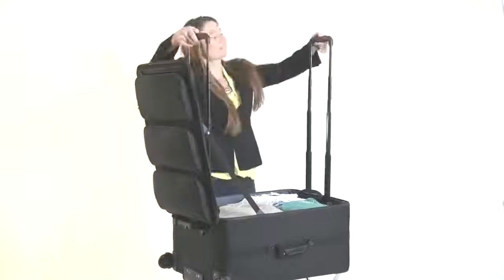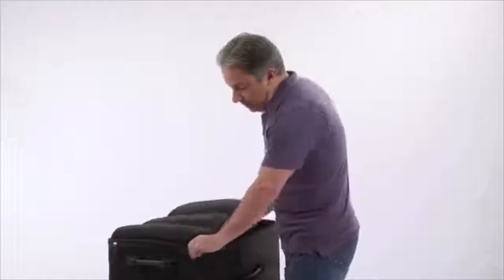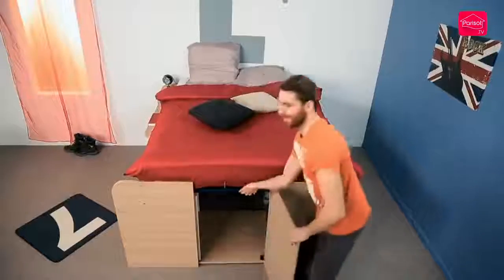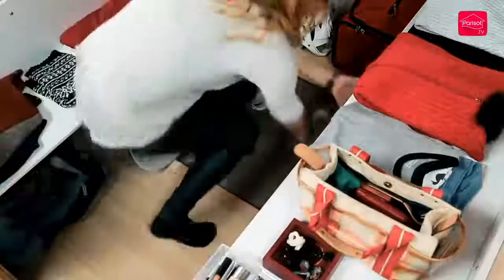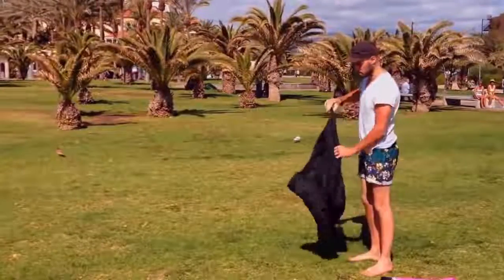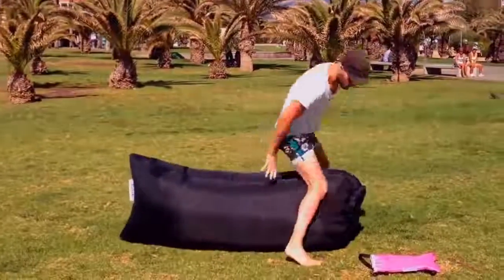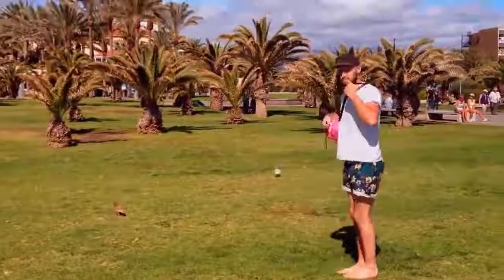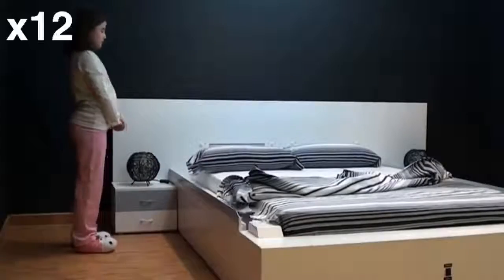#57: Bicycle Car. Comes with a full waterproof body to keep you warm and dry in any weather. #56: Shelf Pack. A shelf-integrated suitcase. #55: Space Saver Bed. Maximizes your room space. #54: Foldable Couch. A comfortable seat for two that inflates within seconds.